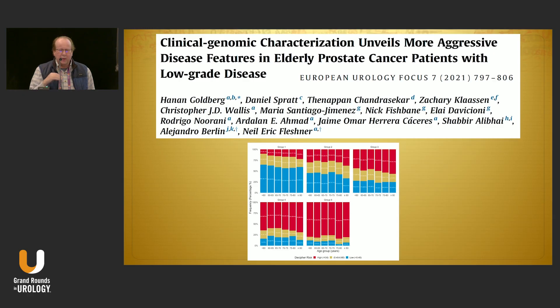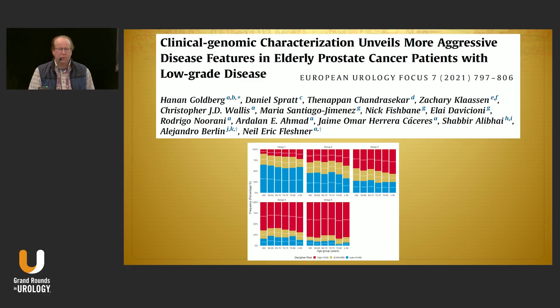Another Decipher study looked at the effect of age over time by grade grouping. Focusing on grade group one specifically: the red bar is the percent with high-risk genomic scores, around 10 percent for men under 60, slowly merging to 22 percent for men over 80. Younger men have less aggressive genomics but more survival time ahead; an 80-year-old might have more aggressive disease but potentially shorter overall survival. There is some genomic high score in low-grade disease — the question is what to do about it.